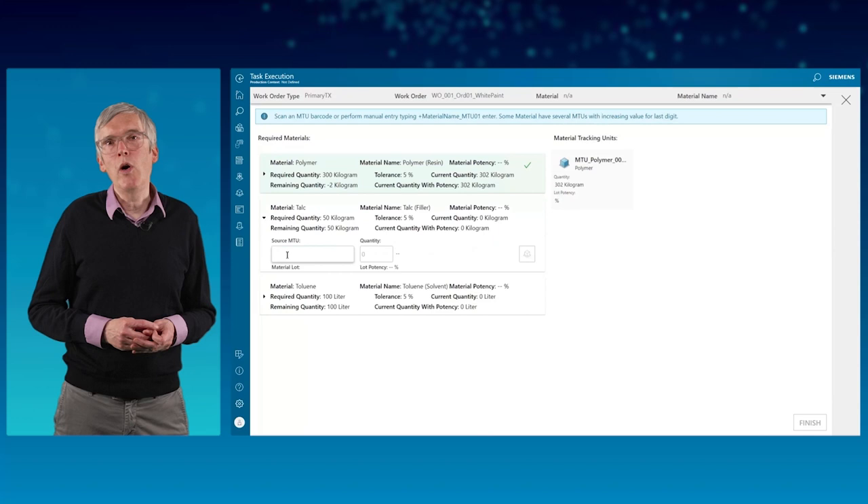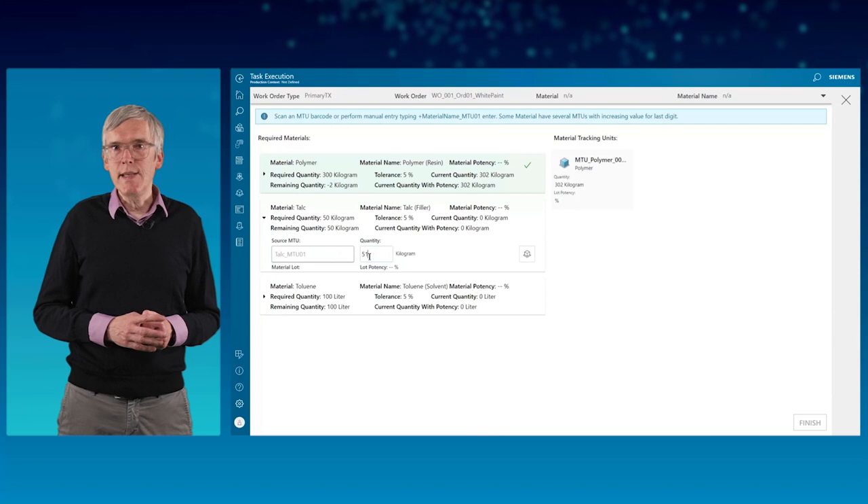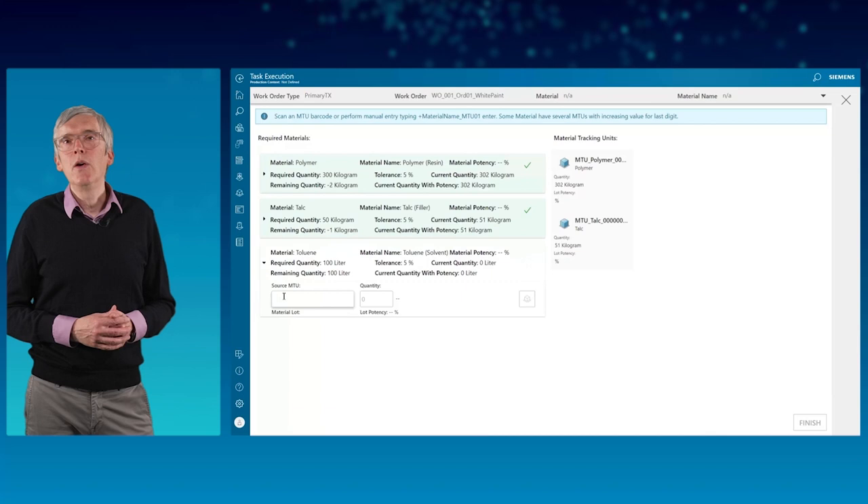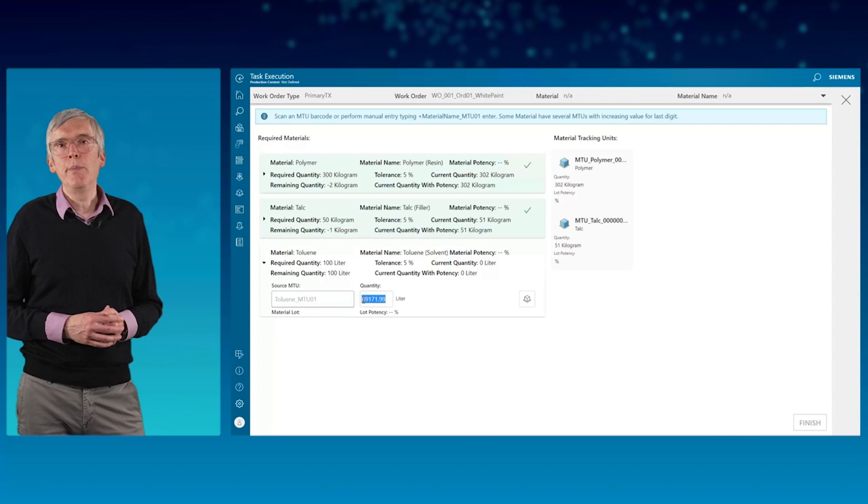This action creates a new MTU of the specified quantity linked to the material requirement with the source to the specified MTU. This MTU will appear and is used in the material genealogy. If all three materials are prepared properly, the task can be closed by pressing the finish button.